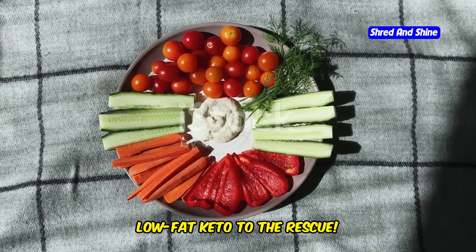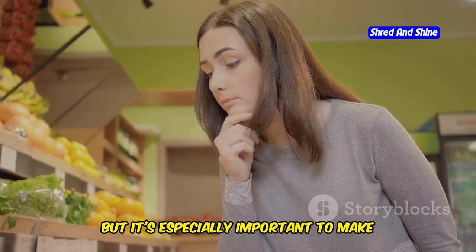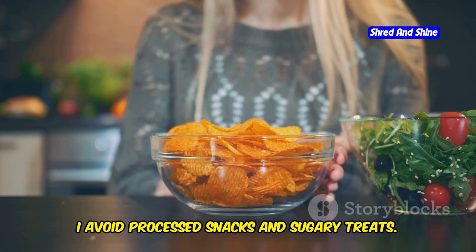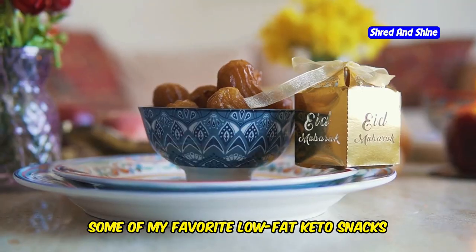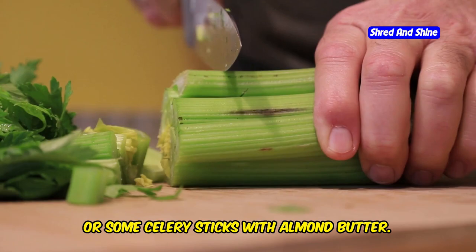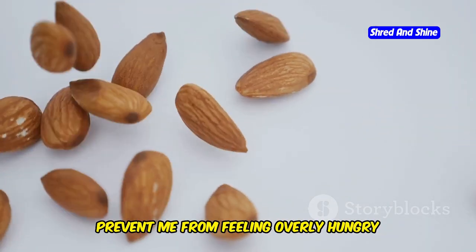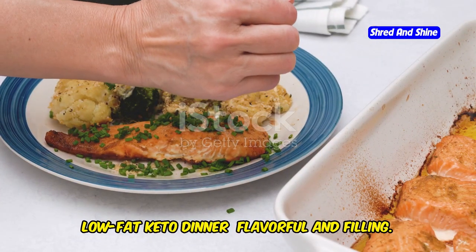Low-fat keto to the rescue when snack attack hits. Snacking can be tricky on any diet, but it's especially important to make healthy choices on low-fat keto. I avoid processed snacks and sugary treats. Instead, I opt for snacks that are high in protein and healthy fats. Some of my favorite low-fat keto snacks include a handful of almonds, a hard-boiled egg, or some celery sticks with almond butter. These snacks provide sustained energy and prevent me from feeling overly hungry before dinner.